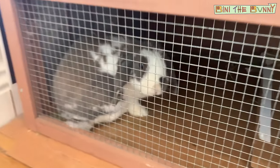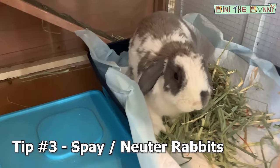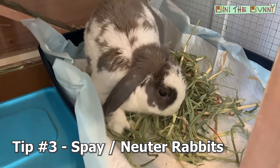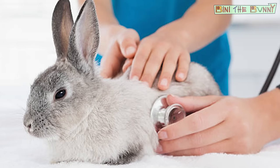Last and most importantly, spaying or neutering your rabbit is going to give you much better results with litter training. They'll pick up litter training much quicker, they'll be less territorial, and there are significant health benefits that come along with it as well.